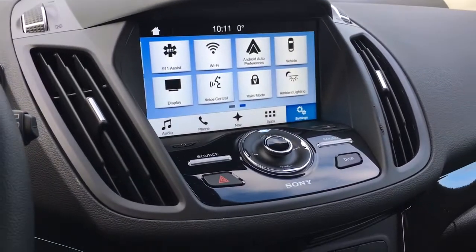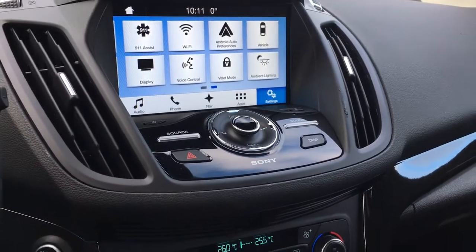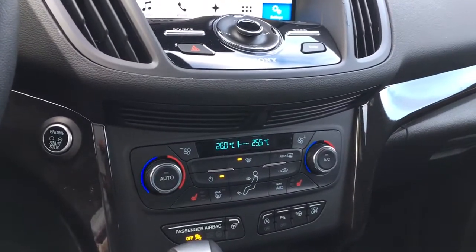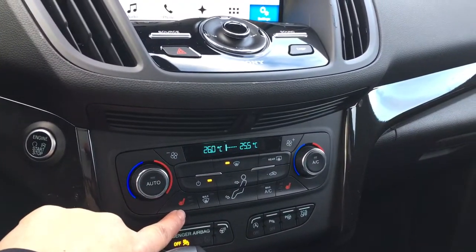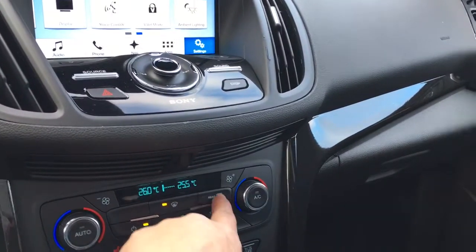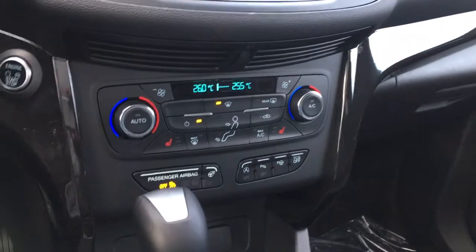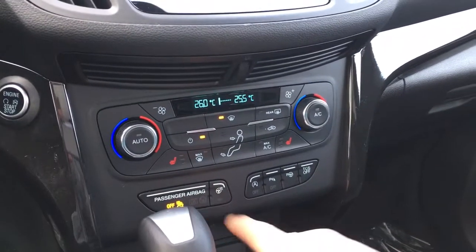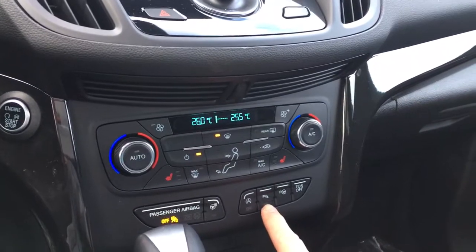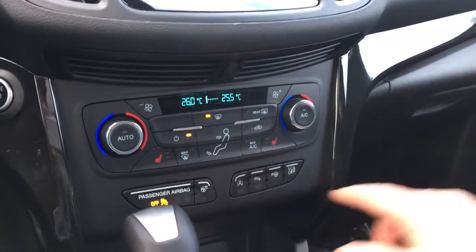Below the screen you have your hazard lights and your tuner and sound. Below that you have dual climate control and heated seats for your driver and passenger. You have AC, max AC, front and rear defrost, a heated steering wheel, auto stop-start for fuel economy, and you can turn off the park sensors. This is park assist and traction control.